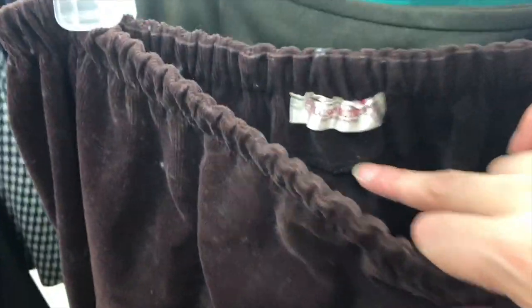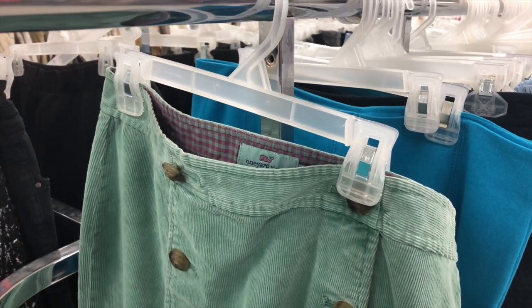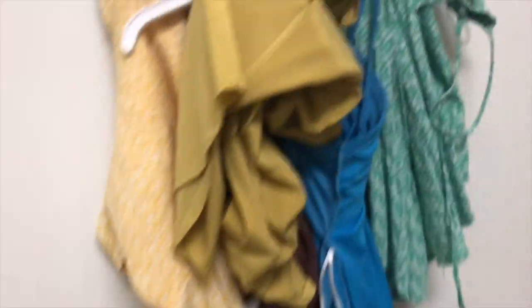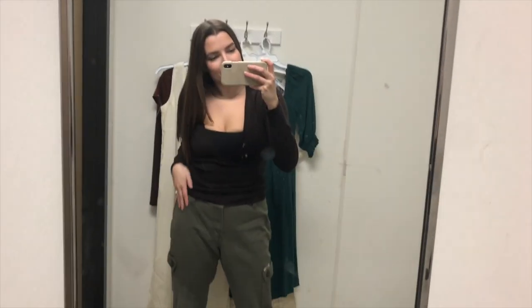This Goodwill didn't have carts to use, so collecting pieces and filming at the same time was a little difficult — I appreciate your patience going through this footage. Now we are moving into the dressing room. The person before me left some really cute pieces in here, but unfortunately none of them were winners for me.